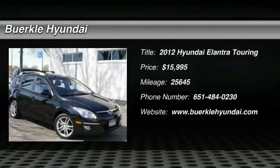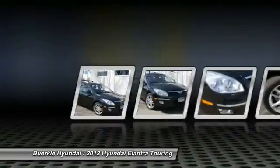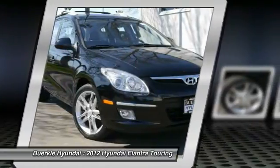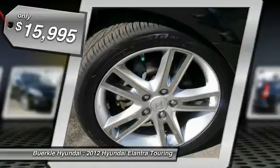2012 Elantra Touring. The Elantra Touring's unique design was created to do more than just look good. The taut design contributes to a low coefficient of drag for improved fuel economy and less road noise, and is priced below $20,000.